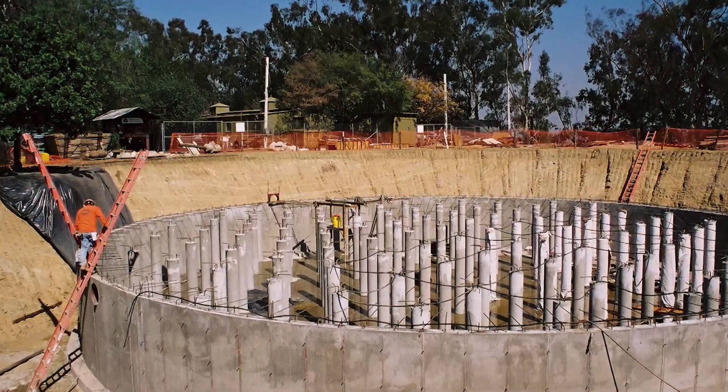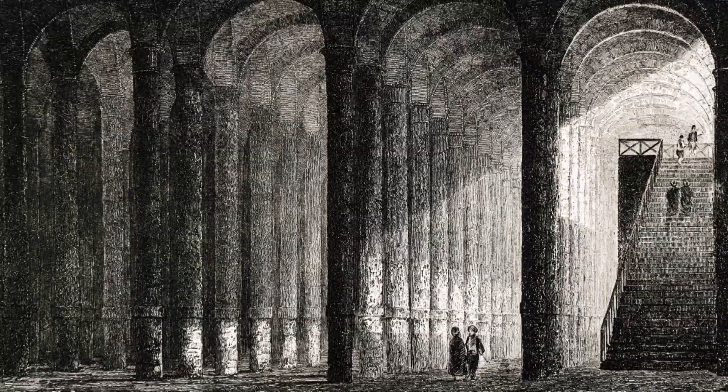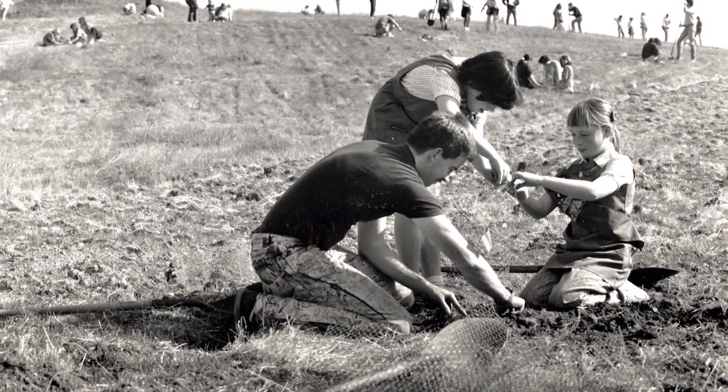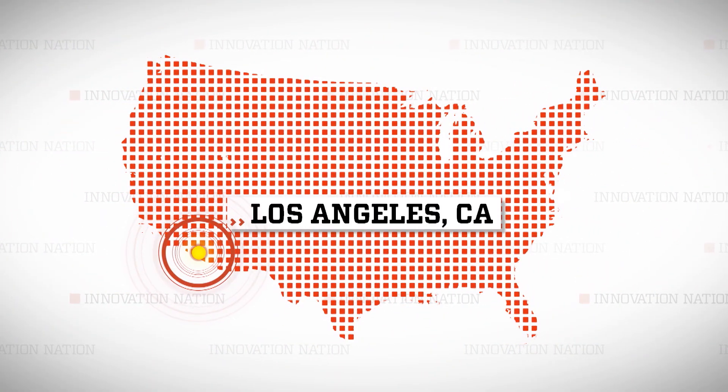Built in 2002, it's made of concrete and has a diameter of 100 feet. And while cisterns have been around for centuries, it's Andy's application of rainwater cisterns to the problem of recurring water shortages in Los Angeles that's so innovative.